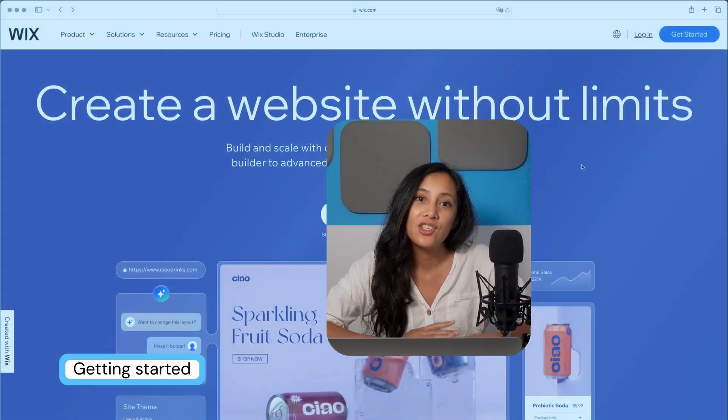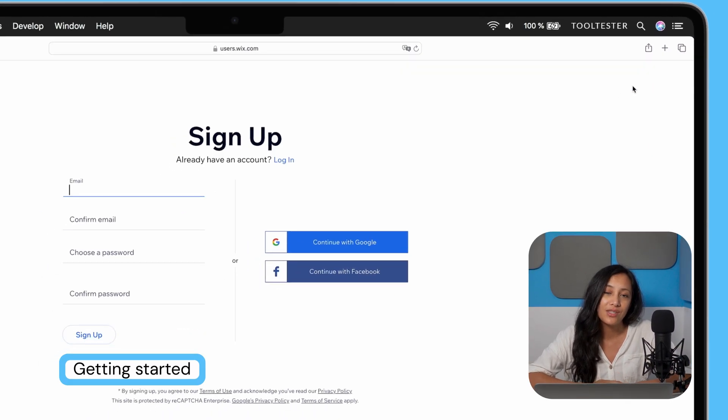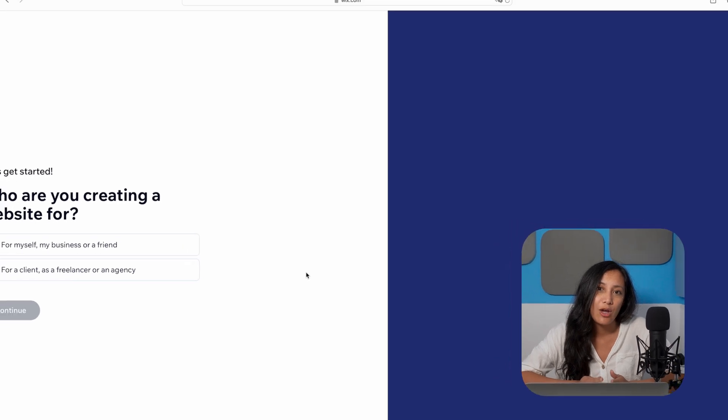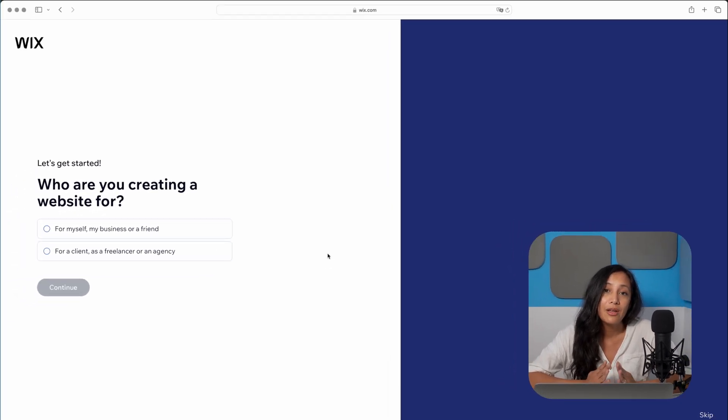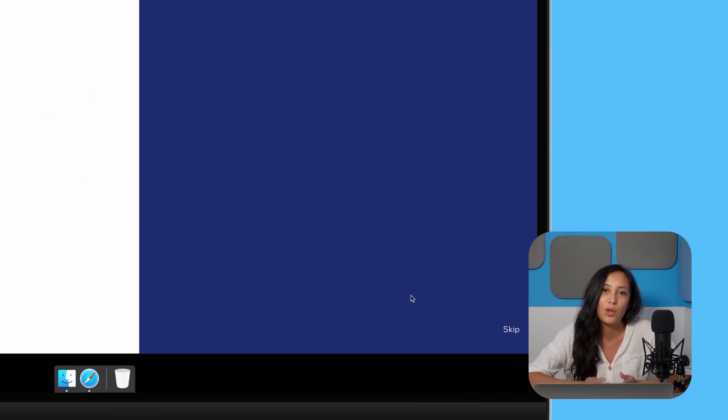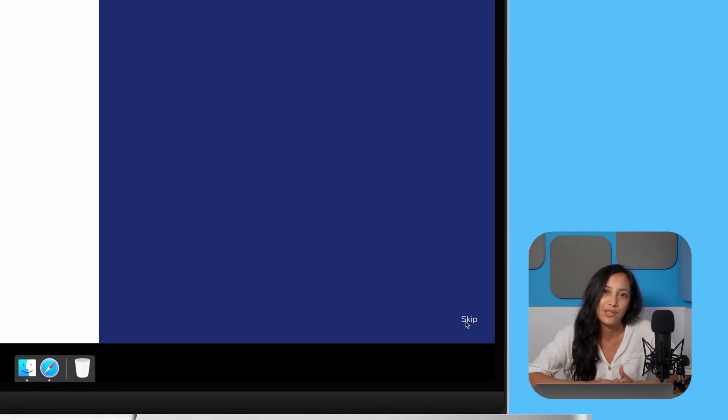The first step is to sign up for an account if you haven't already. You can head straight on over to Wix.com or use the link in the description below. The great news is that you don't need to pay to start building a site, or even to publish it. So no need to pull out your credit card just yet. The following few steps may or may not be exactly as you see here, but if not, don't worry because you'll still end up in the same place. You'll be asked who you're building the site for, but I would just skip this step so that we can start building our site as quickly as possible.